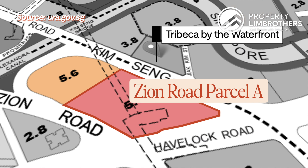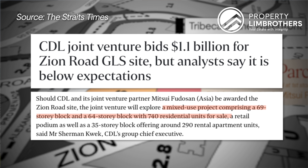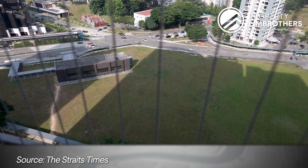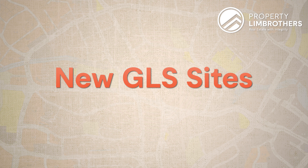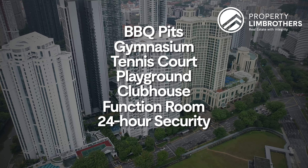On top of that, there are two residential plots zoned right downstairs — the Zion Road GLS site. This is the first GLS to actually pilot a long-stay service apartment, successfully bid by CDL at Mitsui Fudosan. Plans for this development feature two blocks with 740 residential units for sale, a retail podium as well as a 35-storey block offering around 290 rental apartment units. Zion Road Plot B is zoned for purely residential use and is expected to house about 610 units — the tender has not been closed yet. With all these new developments and rejuvenation happening around this area, new GLS sites are strictly 99-year leasehold and will definitely set new pricing benchmarks. For the full facilities at Tribeca by the waterfront, we've got swimming pools, Jacuzzi, barbecue pits, gymnasium, tennis court, playground, clubhouse, function room, 24-hour security services, as well as basement carpark.